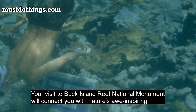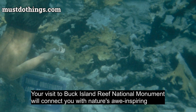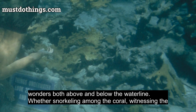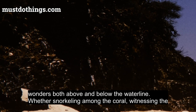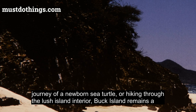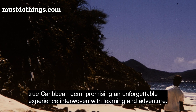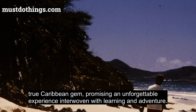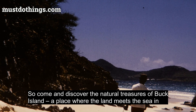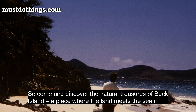Your visit to Buck Island Reef National Monument will connect you with nature's awe-inspiring wonders both above and below the waterline. Whether snorkeling among the coral, witnessing the journey of a newborn sea turtle, or hiking through the lush island interior, Buck Island remains a true Caribbean gem, promising an unforgettable experience interwoven with learning and adventure. Come and discover the natural treasures of Buck Island, a place where the land meets the sea in perfect harmony.